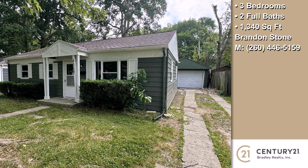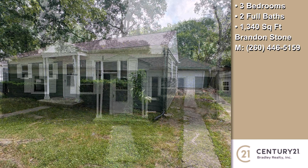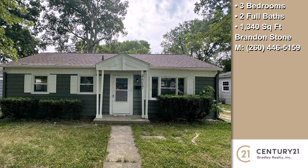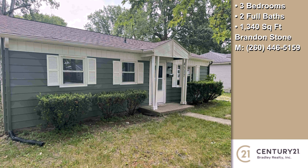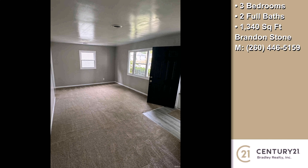This property is a three-bedroom, two full baths ranch. On the outside, this property features a detached garage. The approximate square footage is 1,340 square feet.